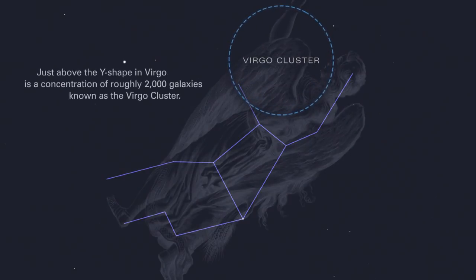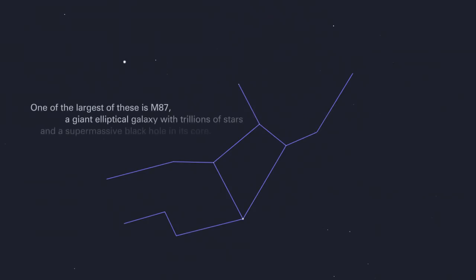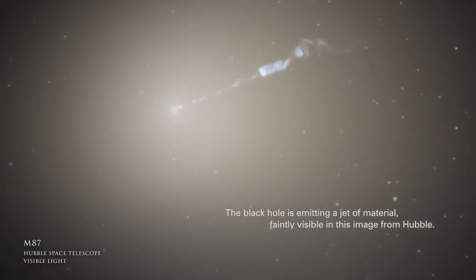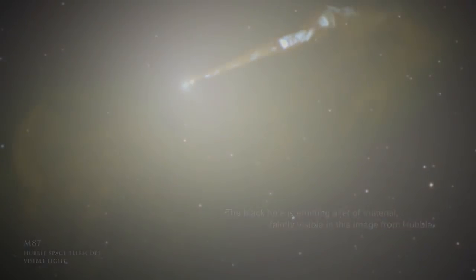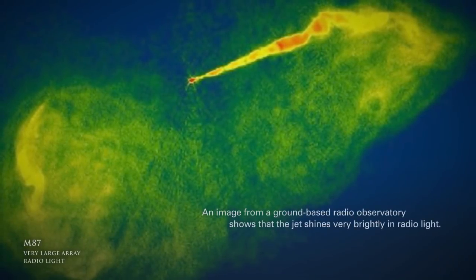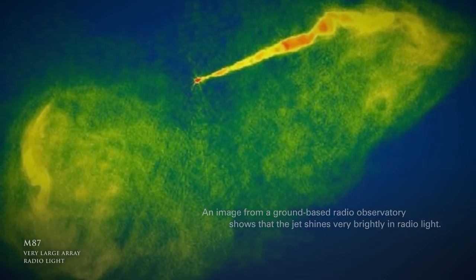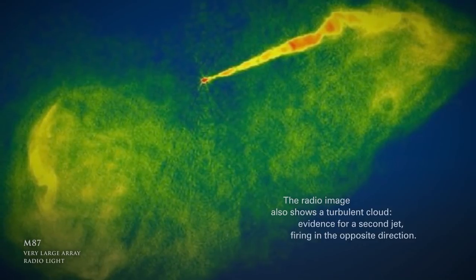Just above the Y-shape in Virgo is a concentration of roughly 2,000 galaxies known as the Virgo Cluster. One of the largest of these is M87, a giant elliptical galaxy with trillions of stars and a supermassive black hole in its core. The black hole is emitting a jet of material, faintly visible in this image from Hubble. A ground-based radio observatory image shows that the jet shines very brightly in radio light, and also reveals a turbulent cloud — evidence for a second jet firing in the opposite direction.